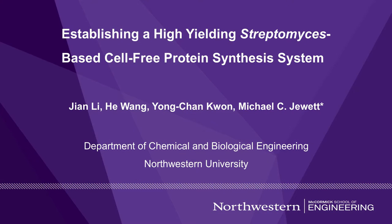The title is Establishing a High-Yielding Streptomyces-Based Cell-Free Protein Synthesis System.